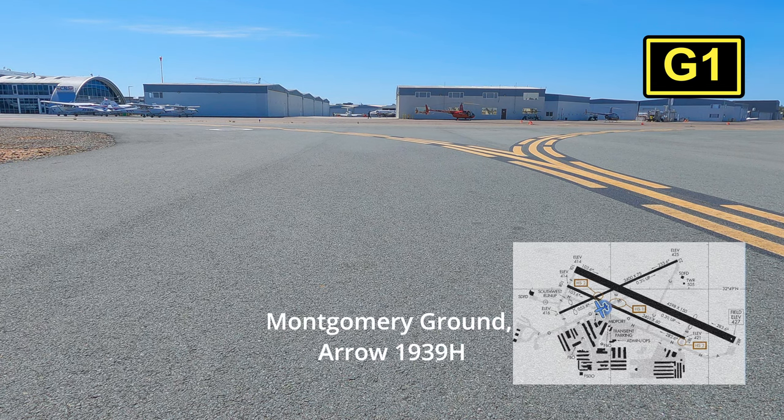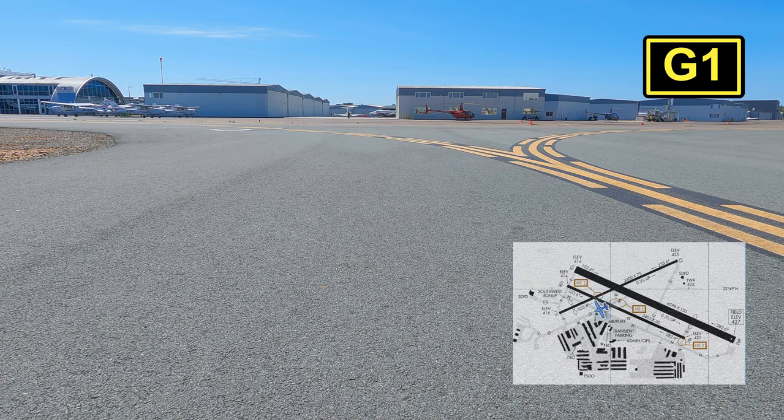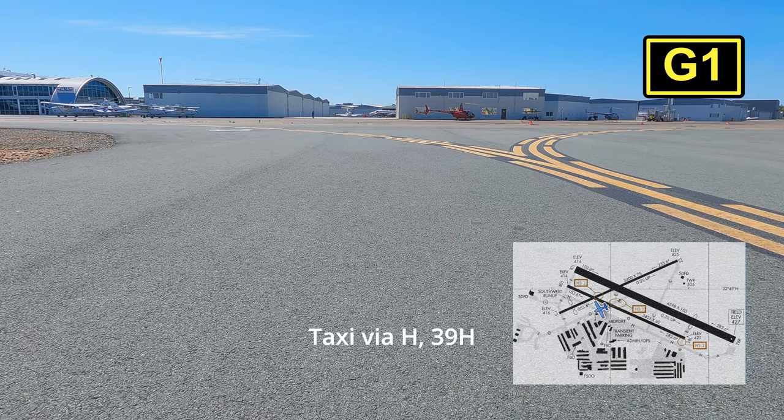Montgomery Ground, Aero 19390 Hotel. Clear up to 8 left at Golf 1 for restaurant parking. Aero 19390 Hotel, Montgomery Ground — taxi via Hotel. Taxi via Hotel, 390 Hotel.